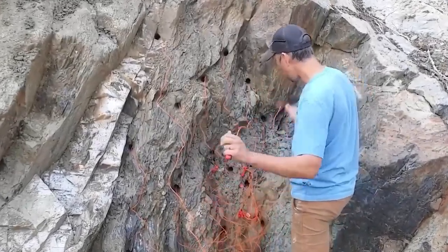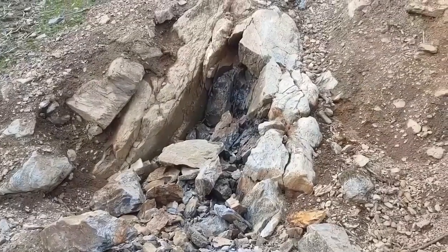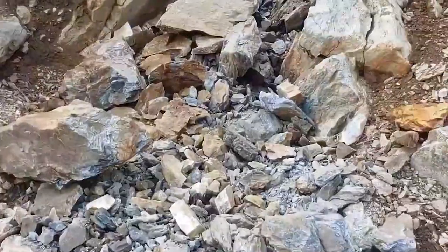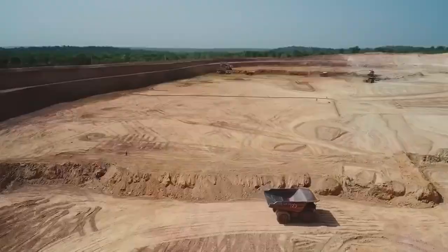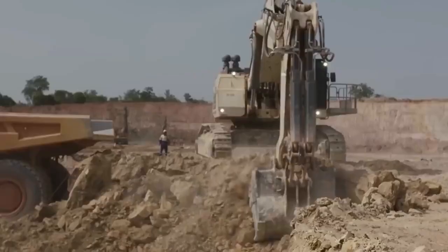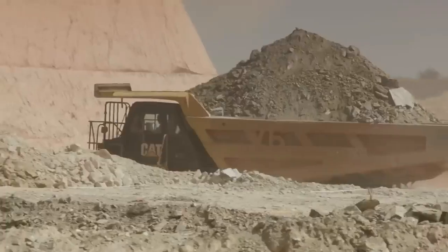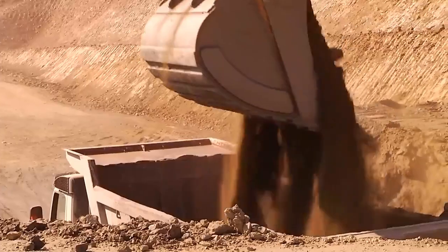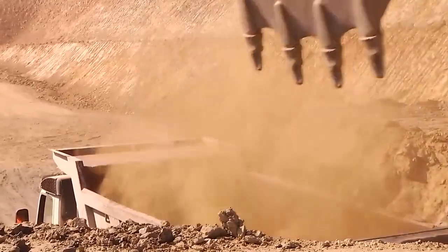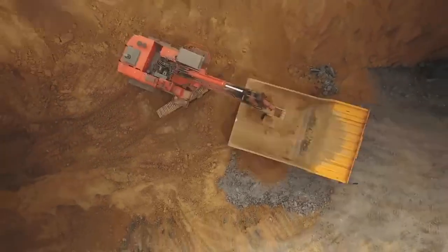The resulting explosion breaks the ore into fragments that can be easily handled, transported, and further processed. After blasting, miners utilize a mucking machine to transfer the ore to cars, which are then transported to the main shaft and brought above ground to the mill. The introduction of mucking machines streamlines mining operations by automating the process of removing loose material that would otherwise require manual labor or the use of additional equipment like loaders or trucks.